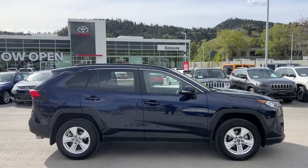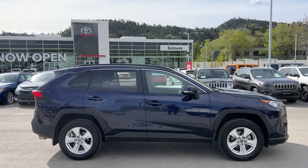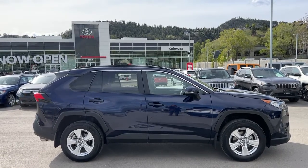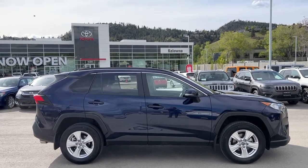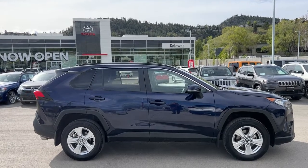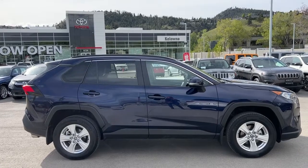Today we're going to be checking out this gorgeous 2019 Toyota RAV4 XLE. It is riding on 17-inch alloy wheels, and starting from the side we've got nice deep-tint privacy glass for both your cargo and your passengers, colour-matched door handles and mirrors with integrated turn signals.